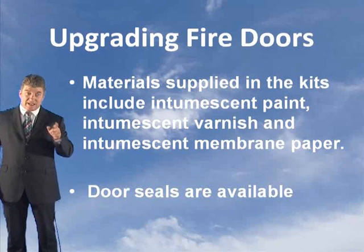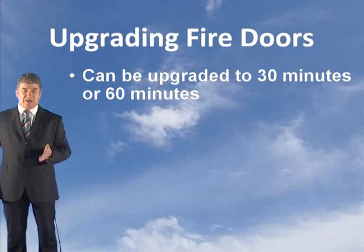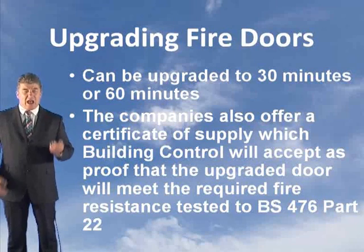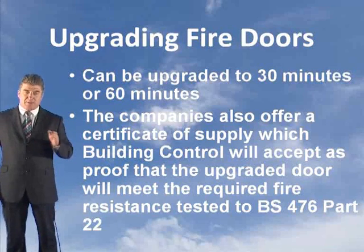Door seals are also available. This allows you to upgrade your doors to 30 minutes or 60 minutes fire resistance. Various companies offer these, and they also provide a certificate of supply which building control will accept as proof that the upgraded door will meet the required fire resistance to BS 476 part 22.